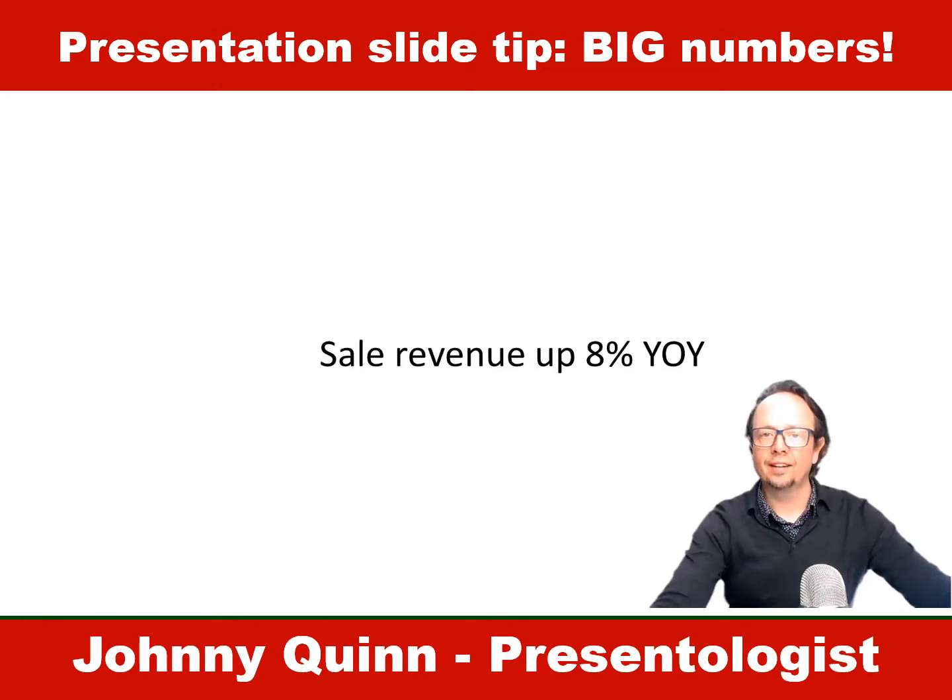Hey, it's Johnny here from Audience Alive with a quick before and after makeover. Now, what would you do with a statement like this?